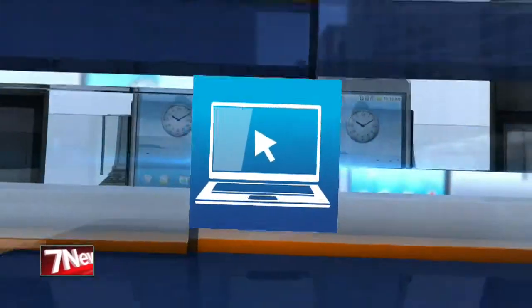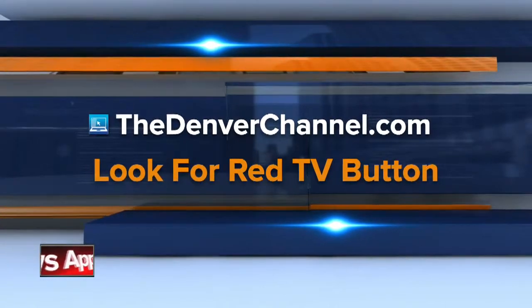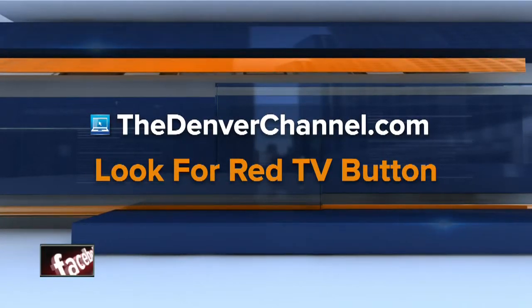We've posted a link to the Mesa Verde Foundation and all the art, so you can take a look at it on our website, thedenverchannel.com. If you scroll down, find that big red TV button and the links mentioned area, we'll get you right to it.